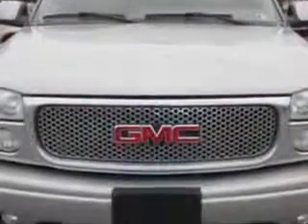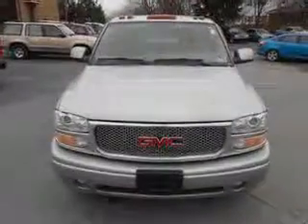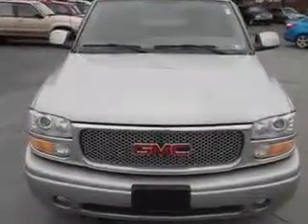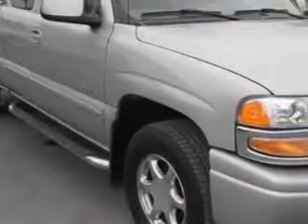Enjoy this utility truck with features like windows, rear defogger, satellite communications, OnStar, tonneau cover, privacy glass, towing and hauling, trailer hitch, power windows, front wipers intermittent,